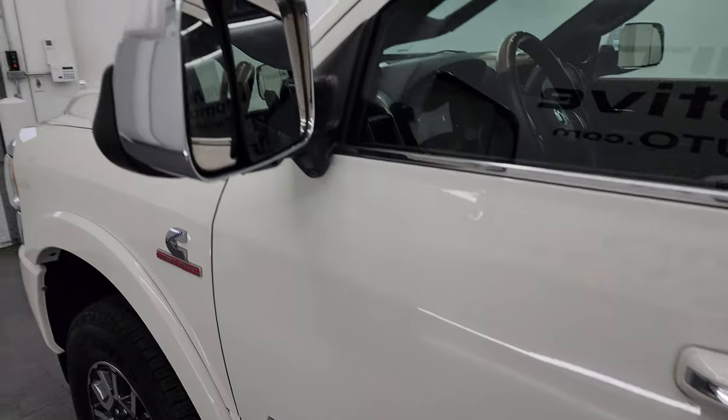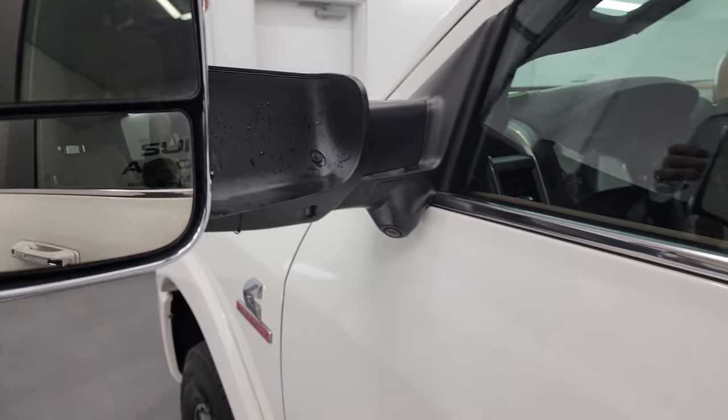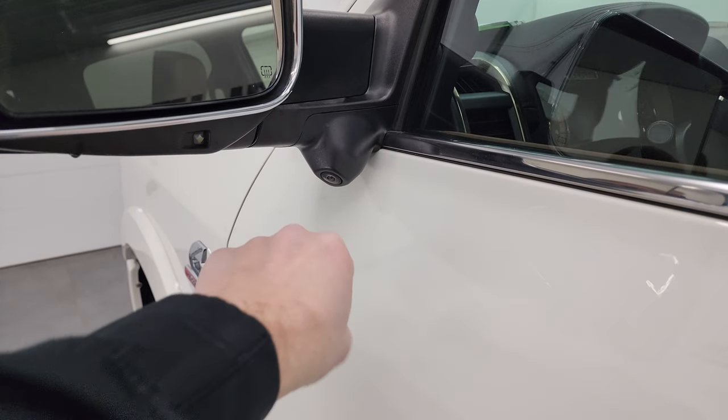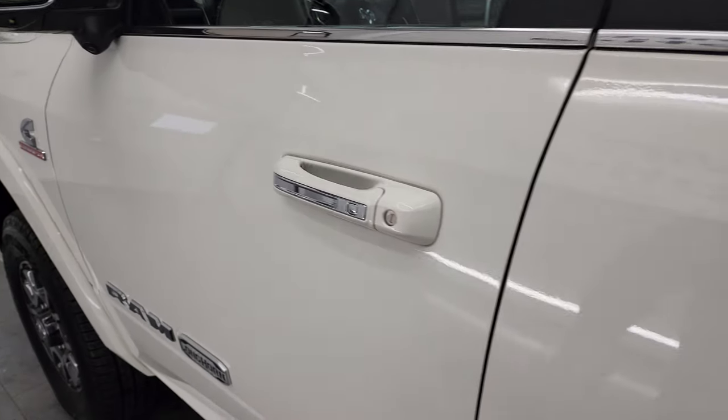The cab and doors are in excellent shape with no dents or dings. It does have the heated fold-up tow mirrors with blind spot monitoring and built-in directional signals — they fold up and fold in. You also have the tow technology group which gives you the 360 camera. This one also has LED side lights in the mirrors and has the enter-and-go system.